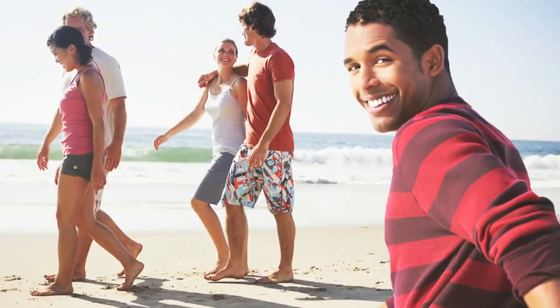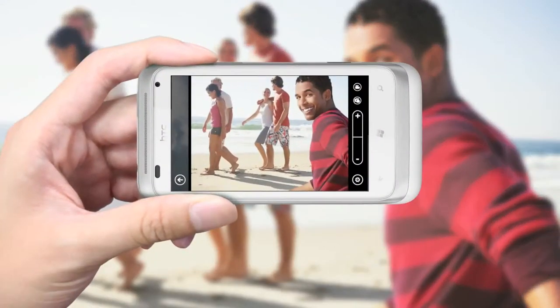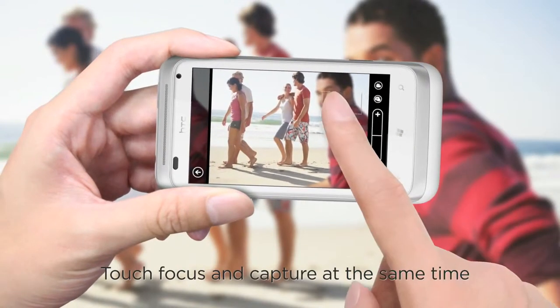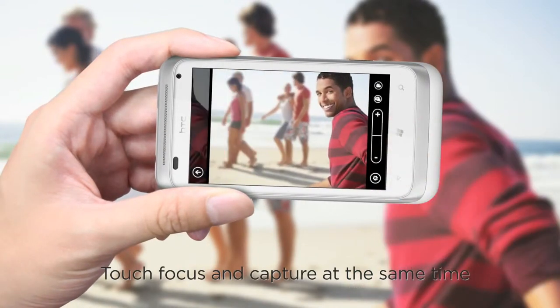The HTC Radar knows sometimes you need to snap photos instantly. With touch capture, simply press the subject on screen, and the camera instantly focuses and snaps that image.